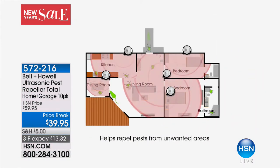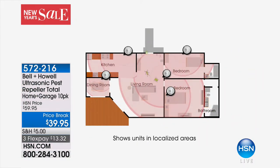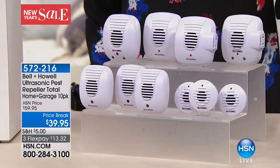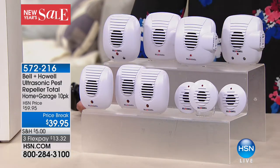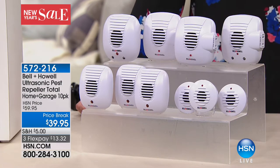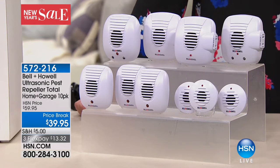So if you have roaches, what about spiders, what if your problem is mice or rats, but you don't want any chemicals around your home? This is the number one way to get rid of those pests simply by plugging in an ultrasonic pest repeller.